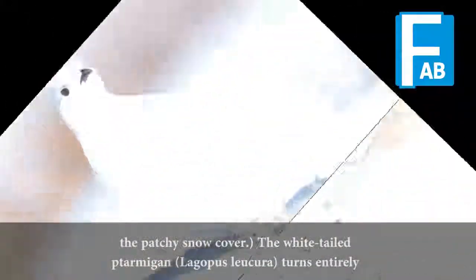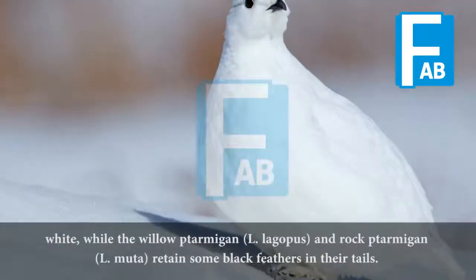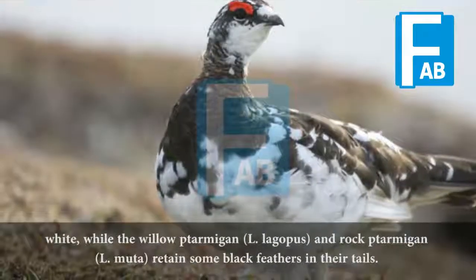The white-tailed ptarmigan, Lagopus leucura, turns entirely white, while the willow ptarmigan, Lagopus lagopus, and rock ptarmigan, L. muta, retain some black feathers in their tails.